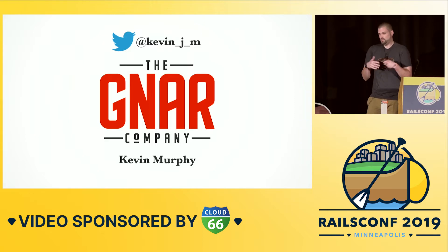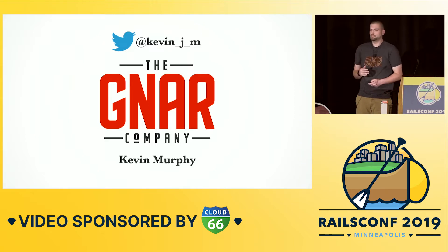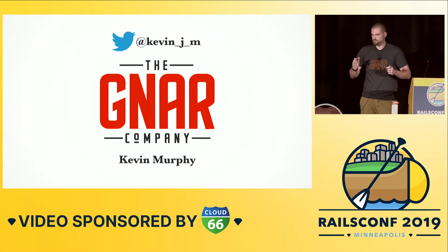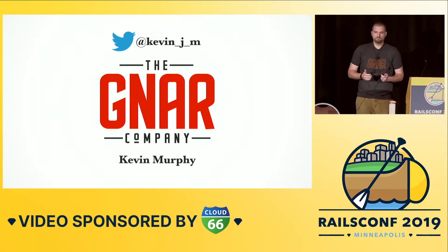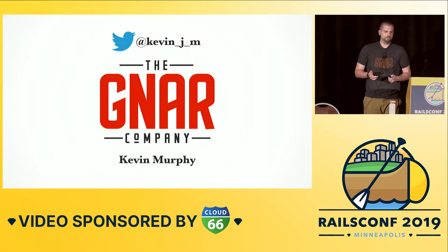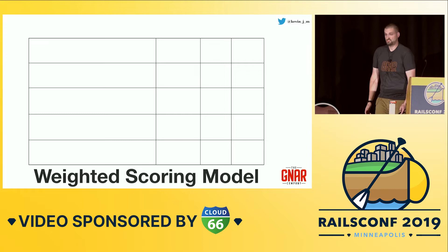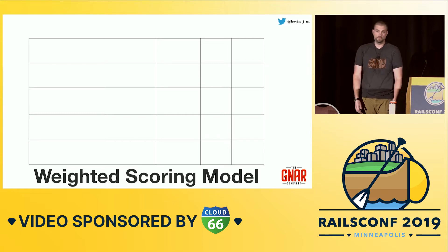So if we try to think of some theoretical backing for how we're going to make these decisions, we can consult the sacred project management texts, and you'll see a lot of references to alternatives analysis — which is big words. They'll propose something called a weighted scoring model. So let's build a weighted scoring model today and talk about how we do it. As with any good project management tool, it's just a spreadsheet, which is fine.